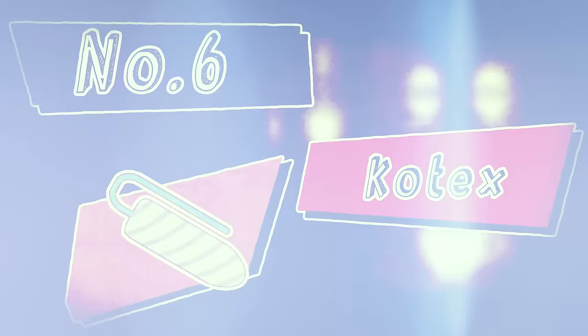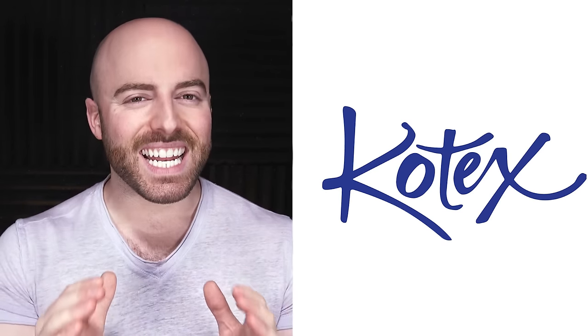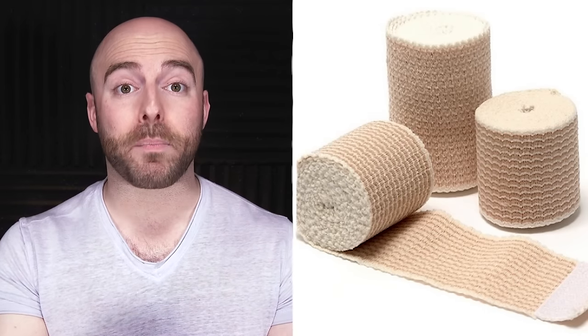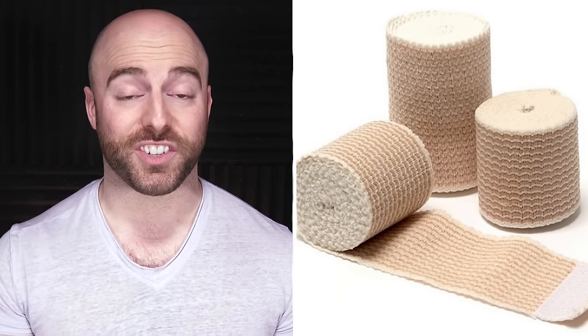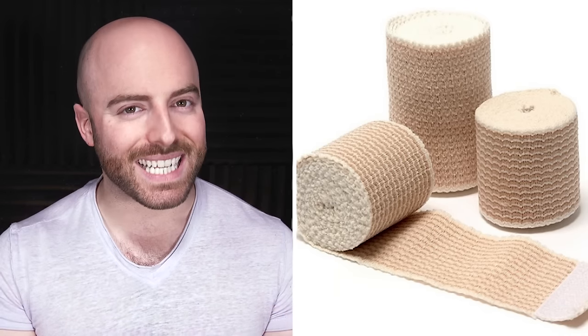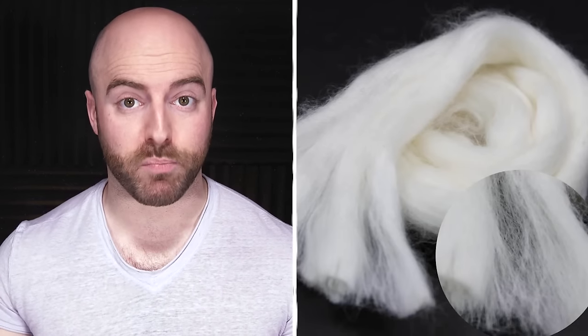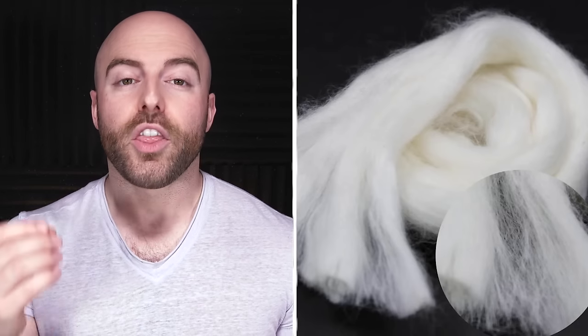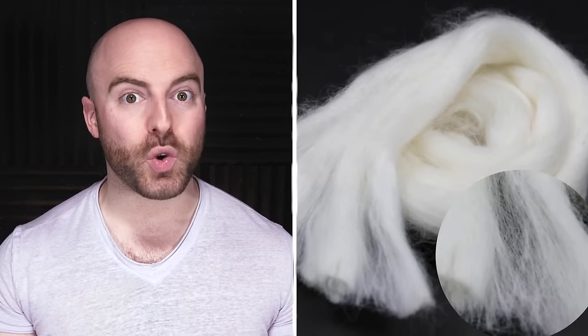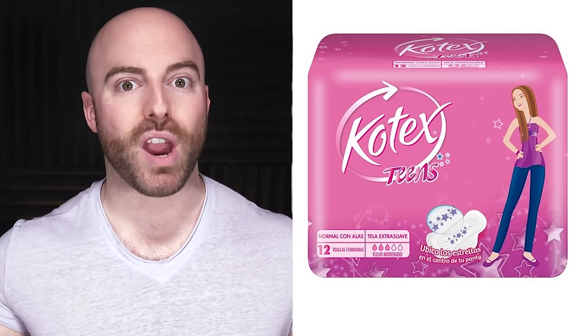Number six is Kotex. Believe it or not, Kotex, one of the world's leading brands of feminine hygiene products, didn't start out that way at all. In fact, their parent company started out making bandages for wounded soldiers during World War I. After the war ended on November 11th, 1918, wounds became scarce, and thus the need for bandages did as well. This left Kimberly Clark, the company that owns the Kotex brand, with a large excess of cellucotton, the wood pulp fiber used in making the bandages. Then, in 1920, the company came up with a new use for the absorbent materials. Developing an alternative to rival Johnson & Johnson's disposable pads, the Kotex brand was born.